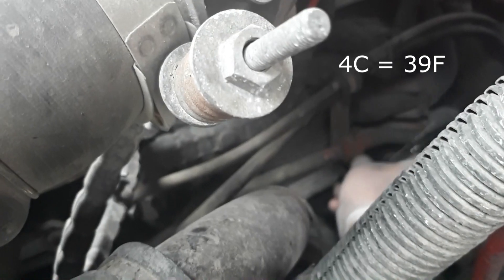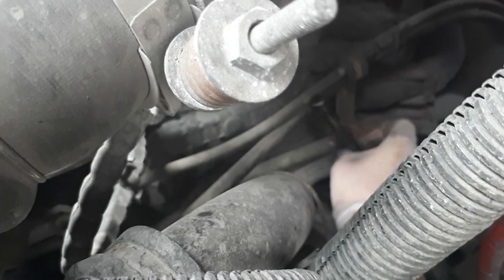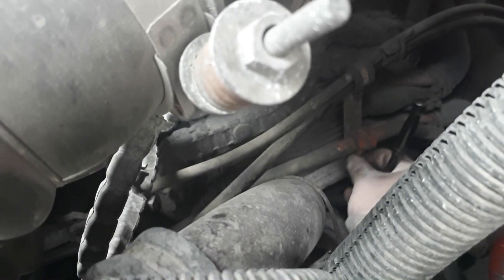Maybe some of you in the south are thinking, holy smokes that's cold. Yeah, it's a little chilly — it's sweater temperature I'd say for me.